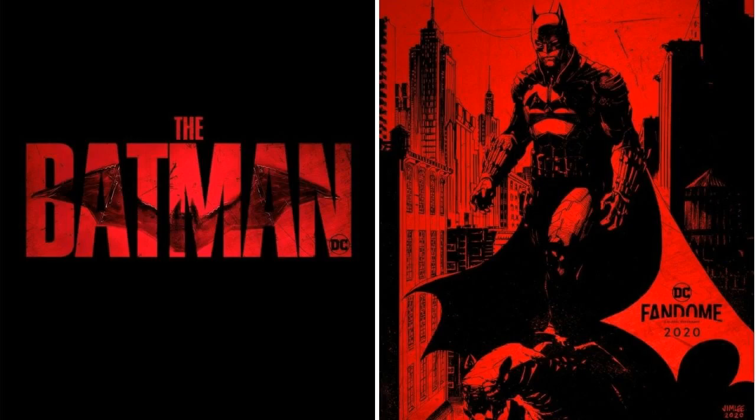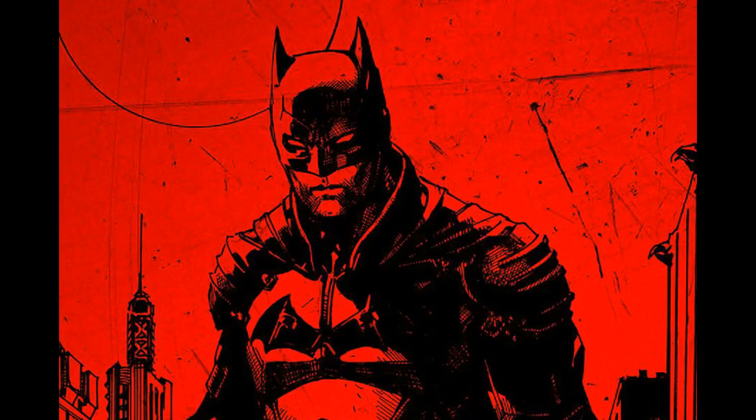Let's talk about the new posters. They are amazing with reddish and dark tone. I can't wait for the full trailer.